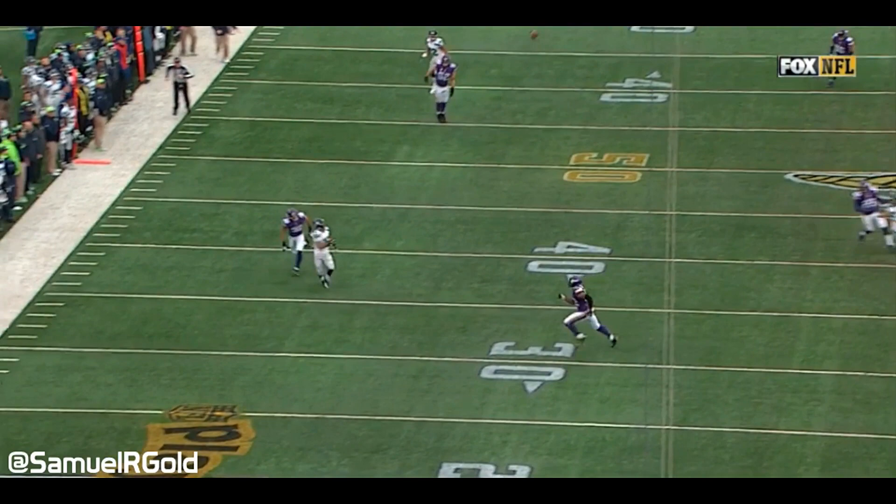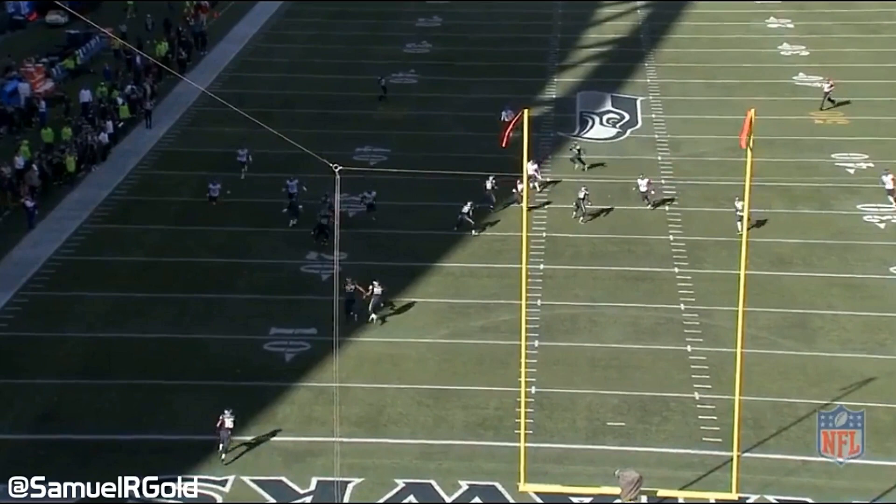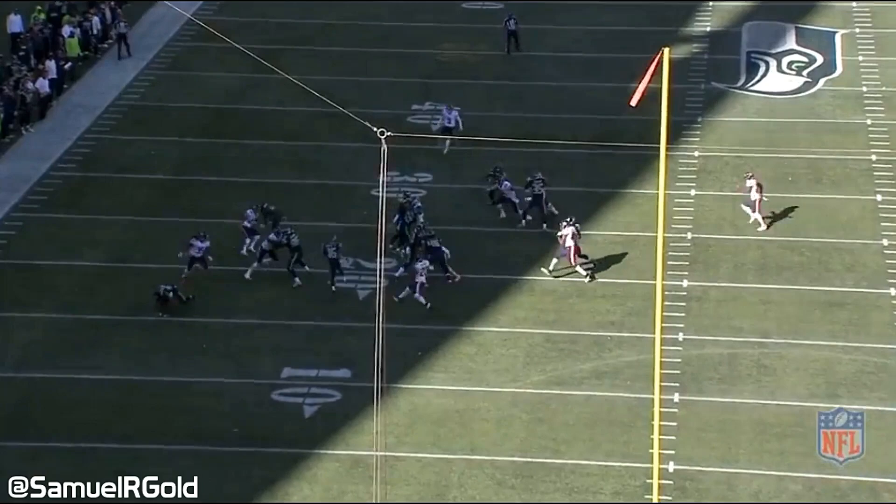Hey everyone, this is Sam Gold, and in this breakdown I took a look at Tyler Lockett's route running and his overall ability to create separation in the Seahawks offense. When Tyler Lockett was drafted in the third round out of Kansas State, many saw him as simply a special teamer handling kick and punt return duties. This was partly true, as he was given Associated Press First Team All-Pro honors because of this ability.